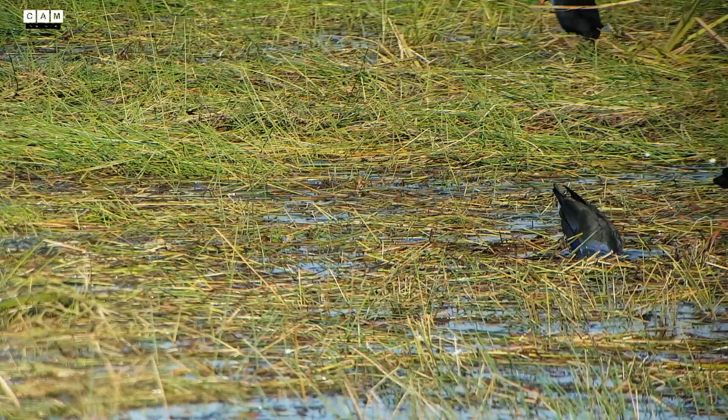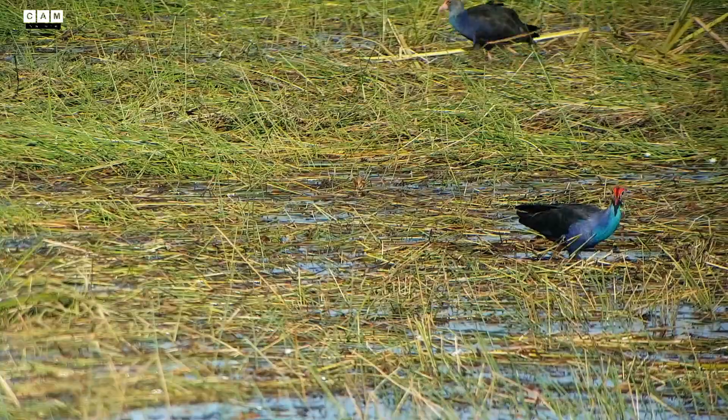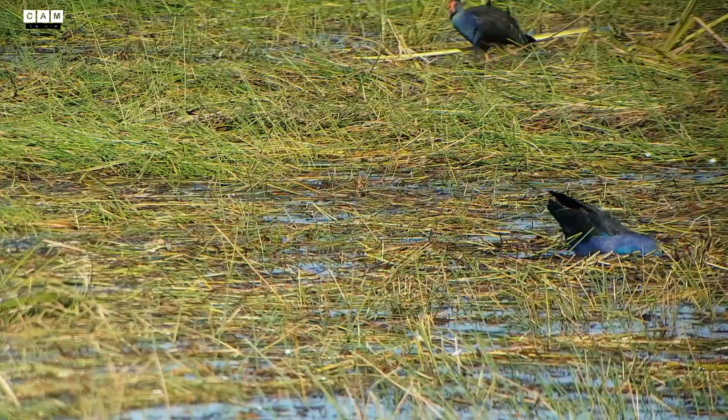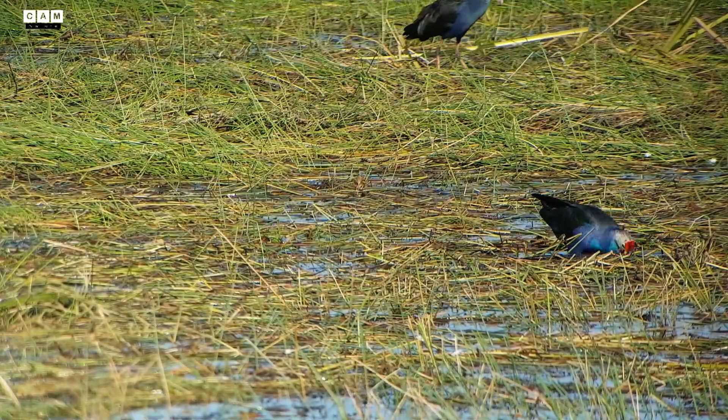Today, the purple swamp hen is considered a sub-species, and each of its six races are designated full species. The grey had its form predominantly the birdseed grass shoots.